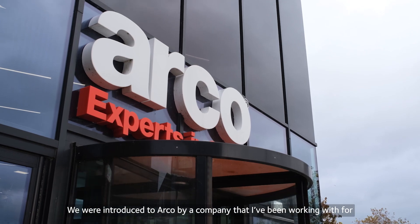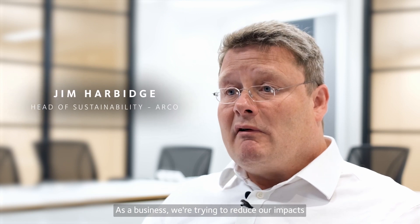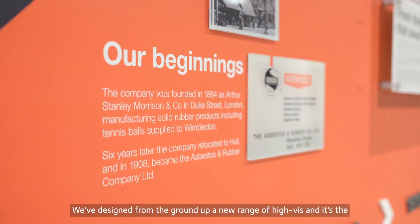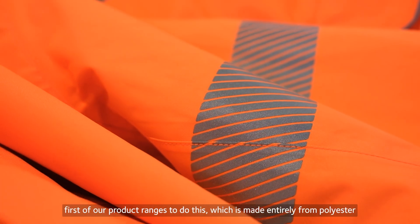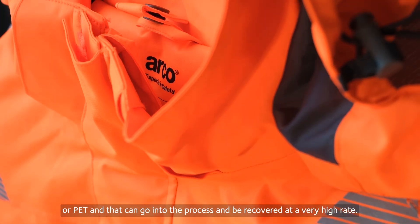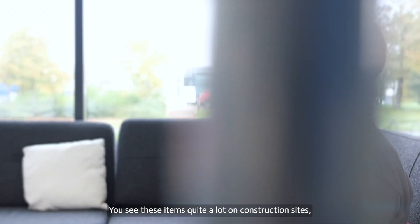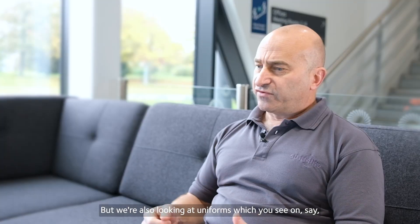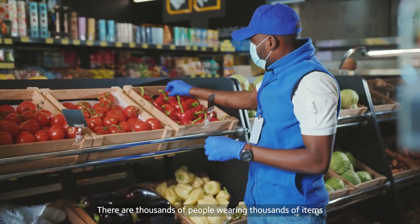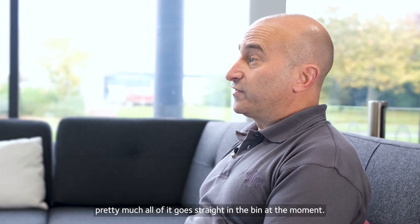We were introduced to Arco by a company I've been working with for quite a long time. As a business, we're trying to reduce our impact and our own emissions, and we see textile recycling as a way to mitigate them. We've designed from the ground up a new range of hi-vis — the first of our product ranges to do this — which is made entirely from polyester or PET that can go into the process and be recovered at a very high rate. You see these items quite a lot on construction sites, waste management sites, and we're also looking at uniforms worn by cleaners, nurses, doctors, and in supermarkets. There are thousands of people wearing thousands of items of workwear every day, and pretty much all of it goes straight in the bin at the moment.